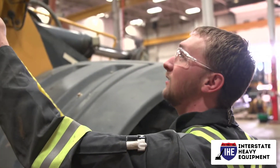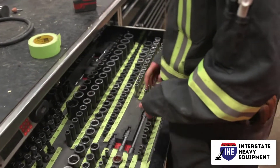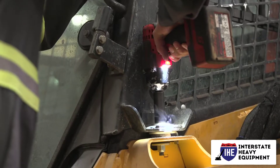The specific maintenance tasks will be determined by the vehicle and the manufacturer's guidelines. Most heavy equipment, on the other hand, has engines that require similar inspections. Check the following for regular maintenance of your heavy machinery.